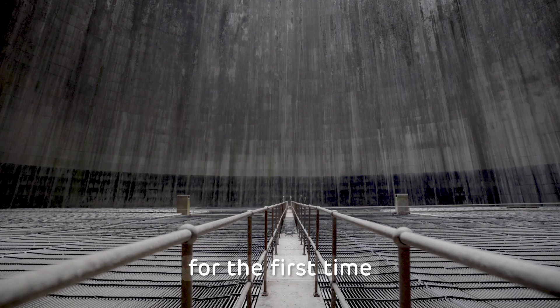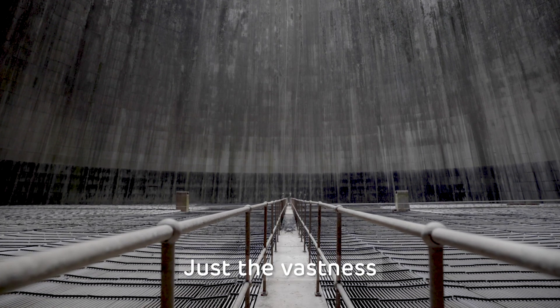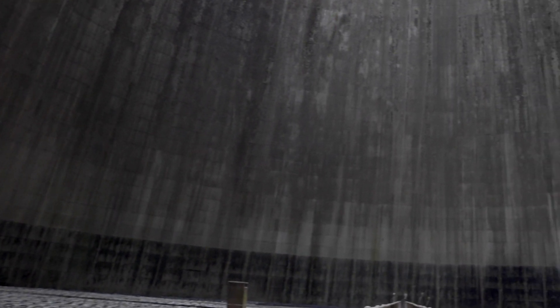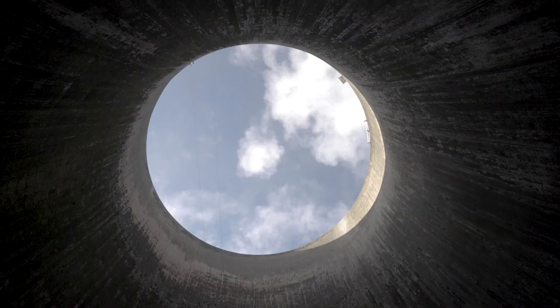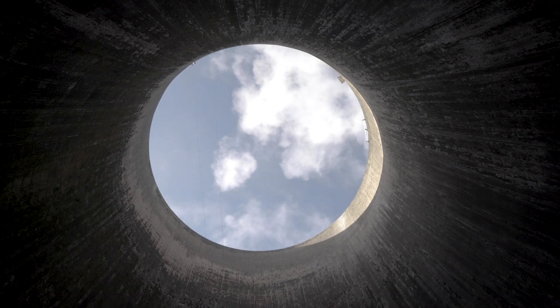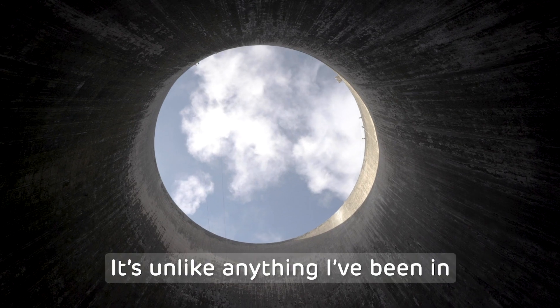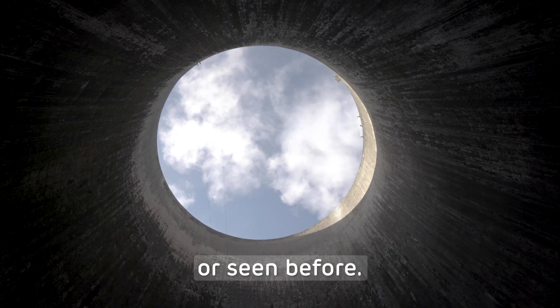Walking into the cooling tower for the first time, just the vastness of the open space just sort of hits you really. You look up and it's just eerily silent. The smallest noise echoes around. It's unlike anything I've been in or seen before.